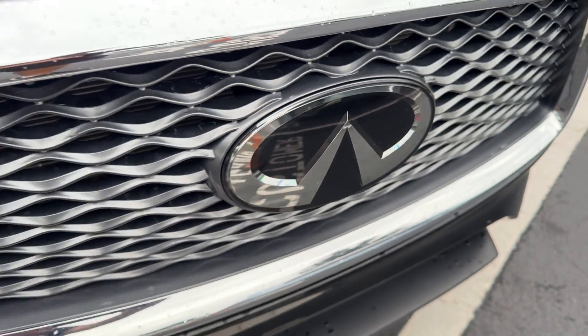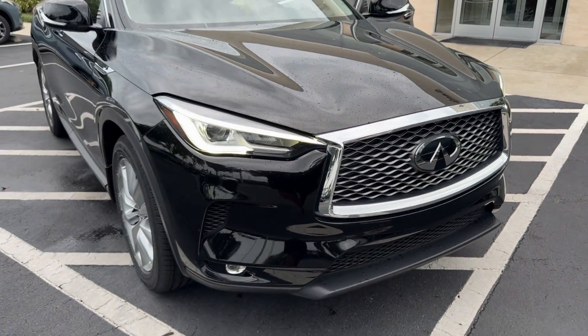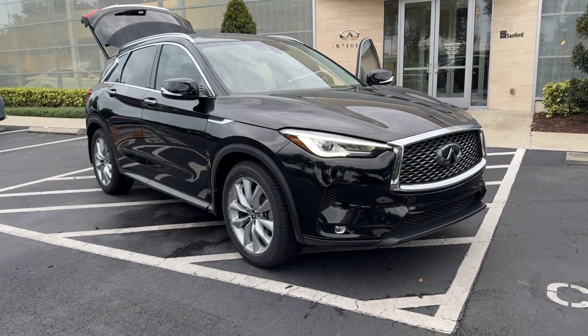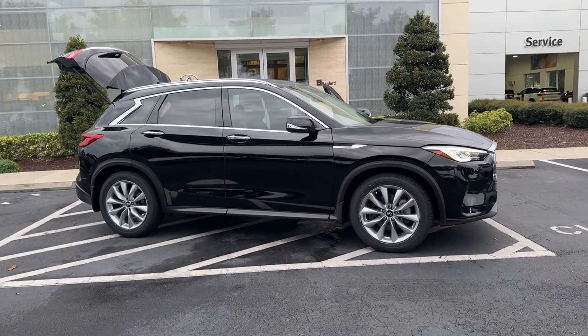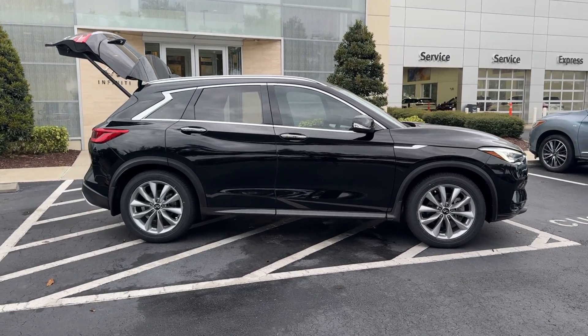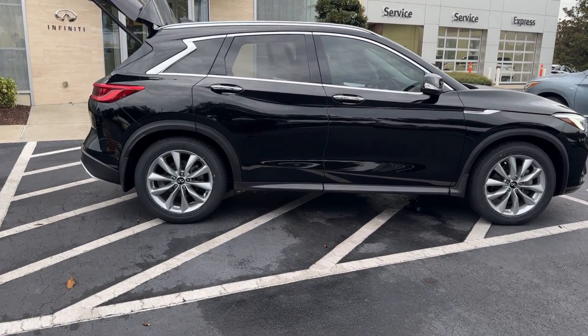Go home happy with the 2021 Infiniti QX50. This vehicle is an outstanding buy with fewer than 35,000 miles on the odometer. Relax and enjoy the ride in this elegantly appointed QX50.